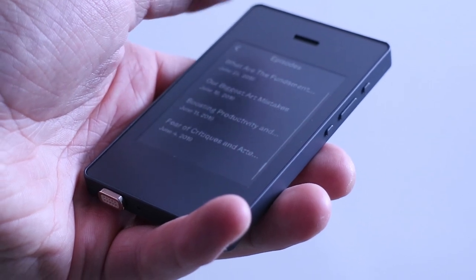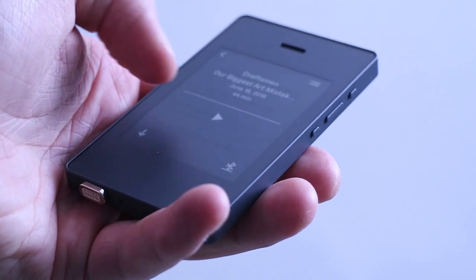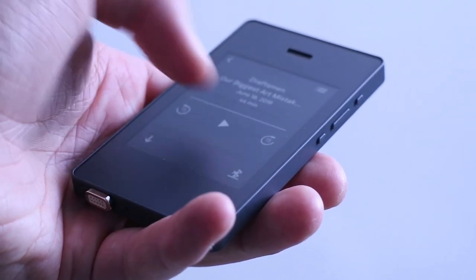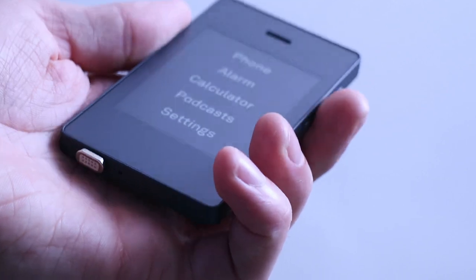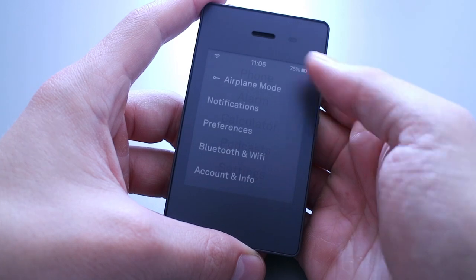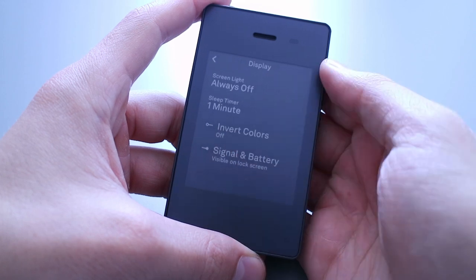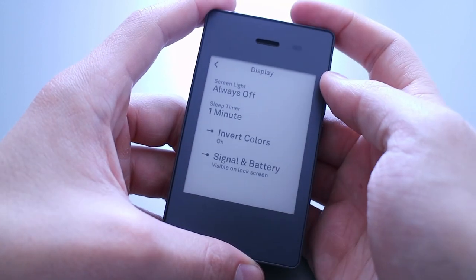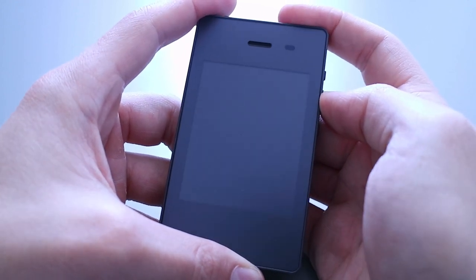I also know the Light Phone isn't for everybody — I don't even know if it's the right phone for me. All I know is that I want to make a change: when I'm in a creative process, working on something important to me, I want an environment that helps me with that. And after all, the Light Phone is a phone that actually respects you.